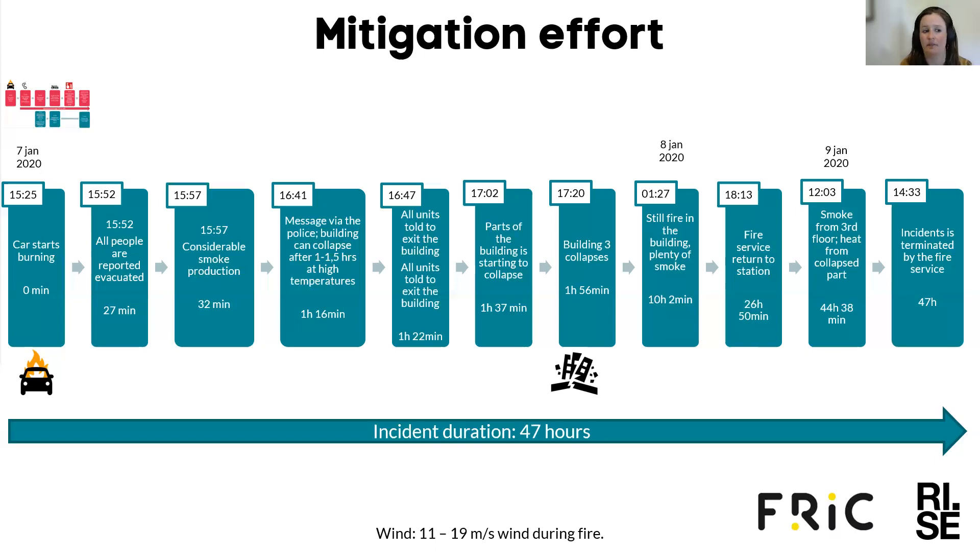This was in the afternoon on the 7th of January. During the night until the 8th of January there was still fire in the building, with plenty of smoke at 1:30 a.m. The next afternoon the fire services returned to the station. On the 9th of January at noon, some smoke was observed coming from the third floor and some heat from the collapsed part. At 2:33 on the 9th of January the incident was terminated by the fire service. During the events there was a wind of around 11 to 19 meters per second. The total incident duration was around 47 hours.